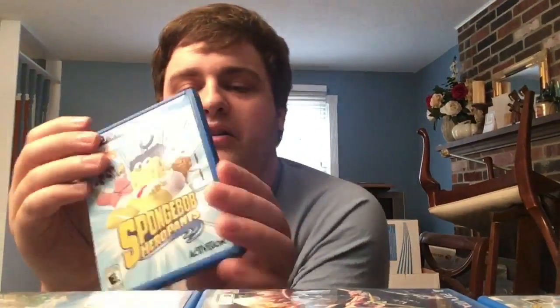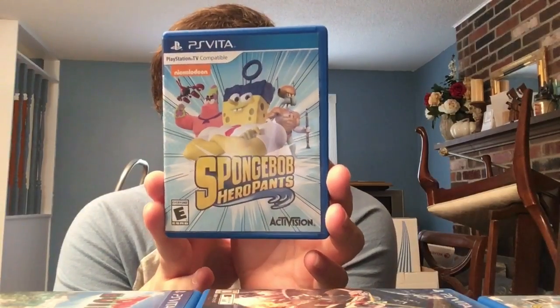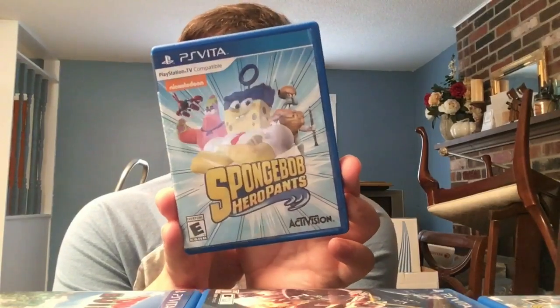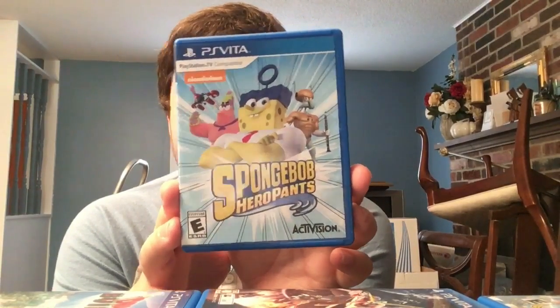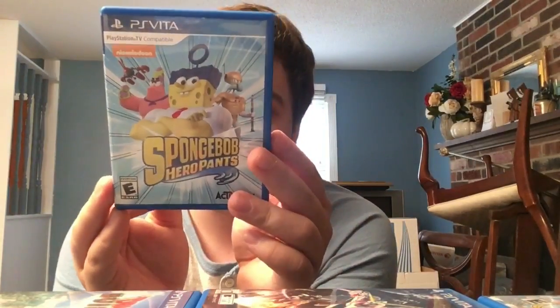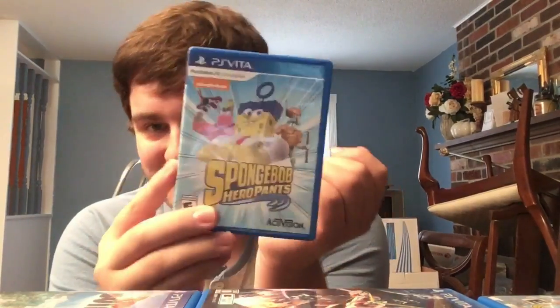I picked this up in the clearance bin at Walmart: SpongeBob HeroPants. Is it a good game? It is good at what it does - a simplistic 3D isometric platformer with random SpongeBob stuff. Good for easy trophies too. I have almost zero shame in having this in my collection - it was like two bucks and it wasn't as bad as I thought it would be.